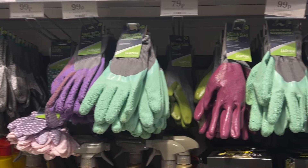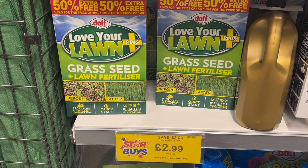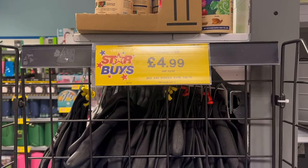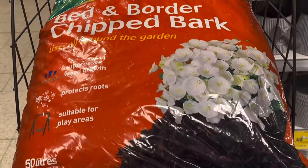If your lawn is looking a bit sorry for itself, you can pick up this lawn seed and fertilizer for only £2.99 — bargain! If you're looking for some bark, then for £4.99 you can pick up a 50 litre bag of this Westlands bed and border chipped bark.